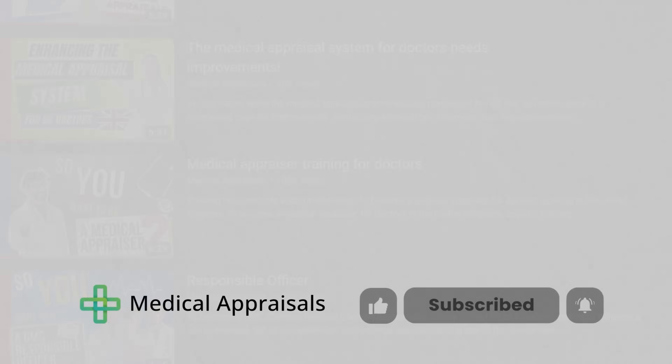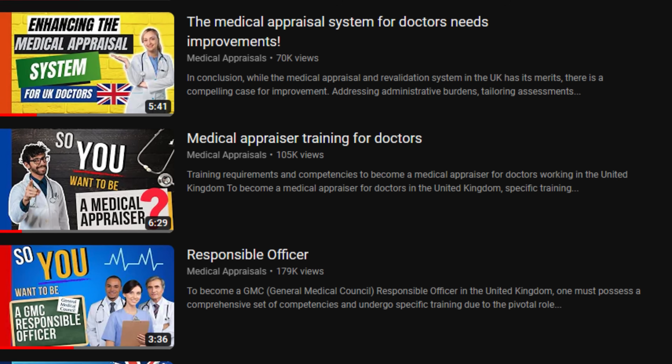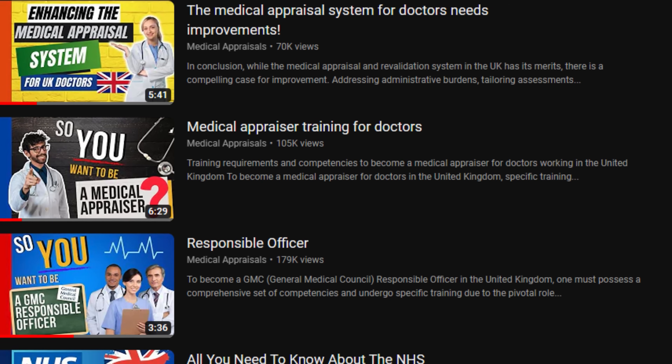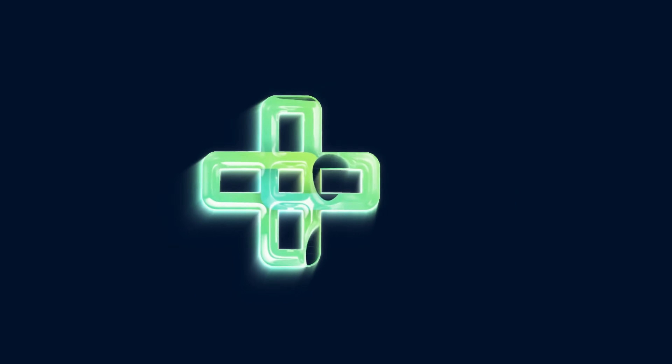Like, share and subscribe to the Medical Appraisals YouTube channel for valuable insights on appraisals, revalidation and trending topics relating to healthcare and life sciences.